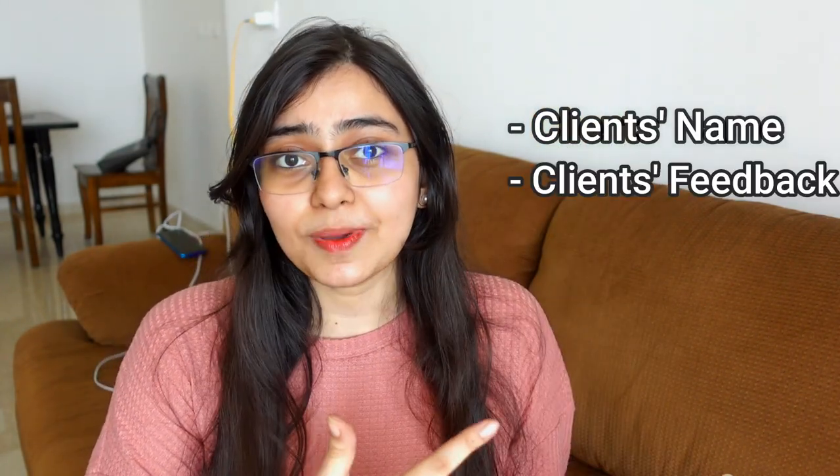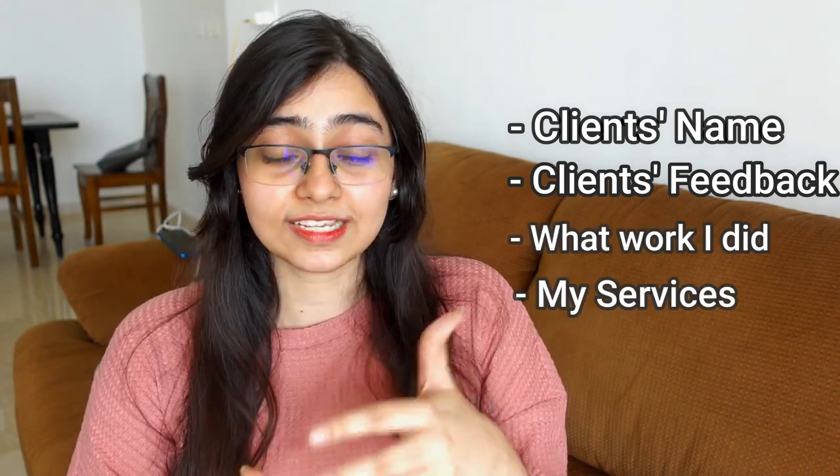Here's a quick example: let's say you have a shop that sells cakes and pastries. If I decide to freelance and approach you saying I'll market your business and get you more sales, the first thing you'll ask is whether I've done this before, who my past clients were, and what exactly I did. Instead of that long conversation, I present a document with my past clients' names, their feedback, the work I did, and the services I can offer — saving us both a lot of time. That's exactly why freelancers build portfolios.